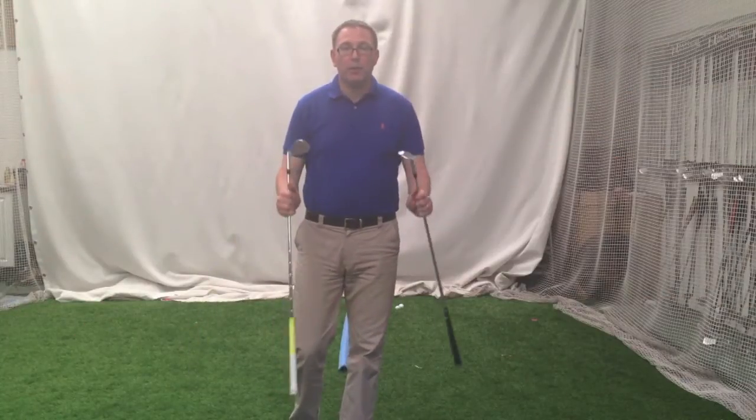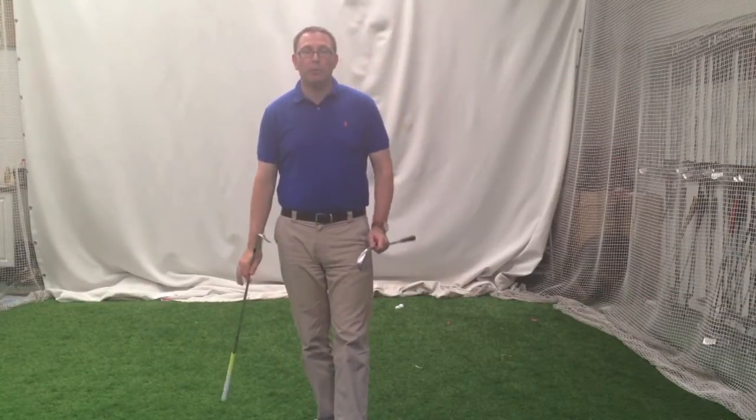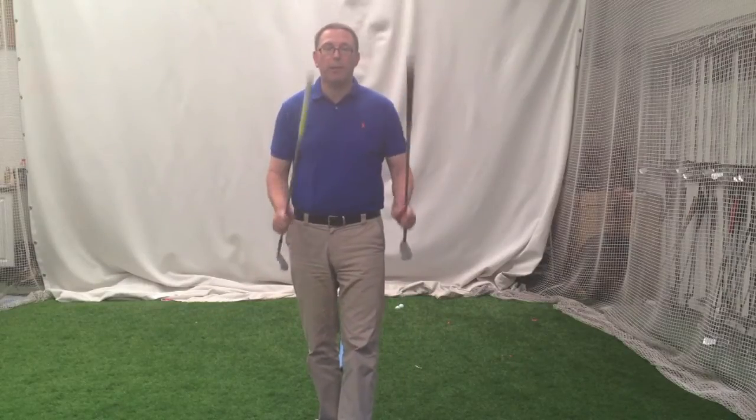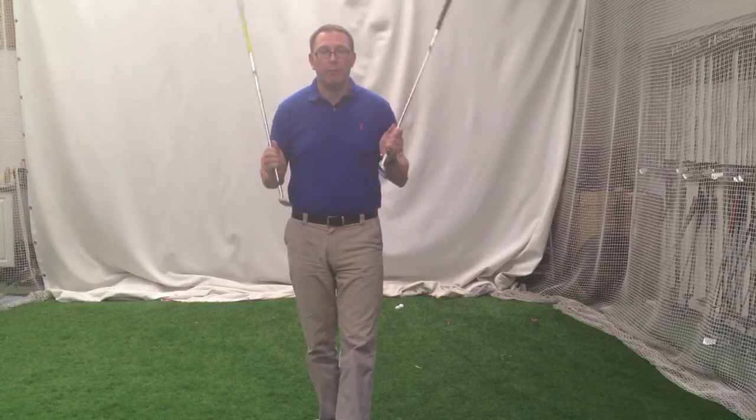Hi Jason, Golf Principles here. Week of the Open Championship at La Hoya Lake, so it will be interesting to see what goes on this week. My money is on Stenson, 16 to 1, so we'll touch on that.